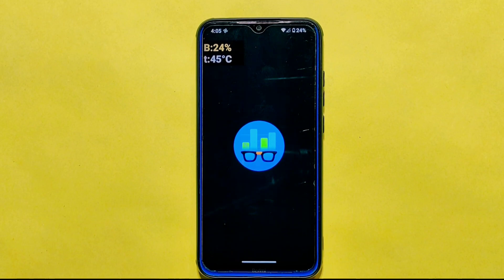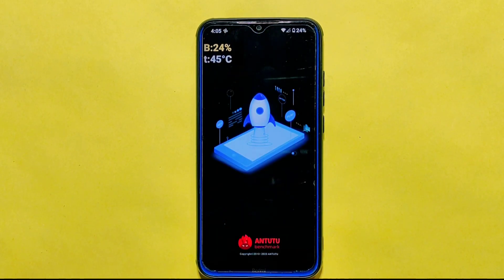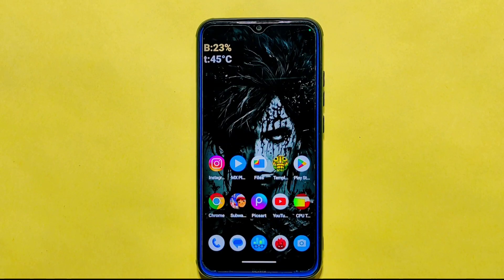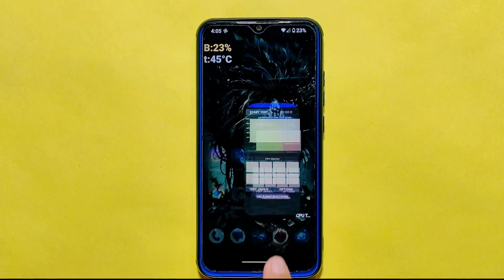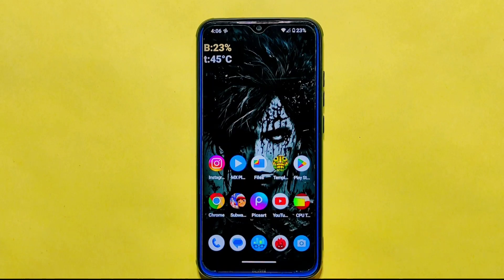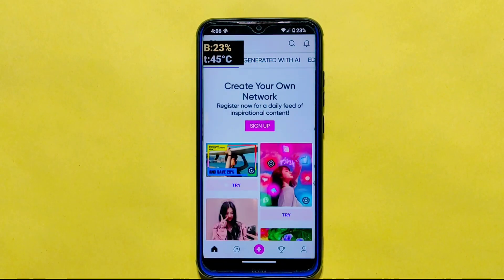Although the latest version of Arrow OS has no significant bugs, I did notice that the face unlock feature was missing on my Redmi Note 8 device, which may be considered a downside for some users. However, in terms of stability, performance, benchmark scores, and battery life, this ROM has certainly impressed me. If you are looking for a stable custom ROM, you must give Arrow OS a try on your device.